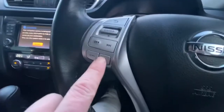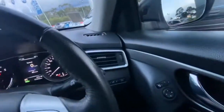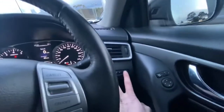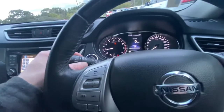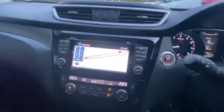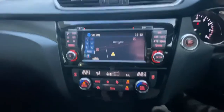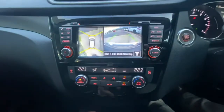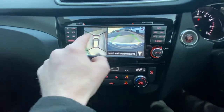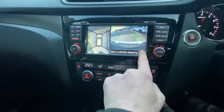Volume over here, you do get twin aircon vents up the front. You can reset your trip computer and change the brightness of the cluster. All your wipers are here as well as an intermittent rear wiper. Turning the lights on — it comes up nice and bright. You do get satellite navigation on this one, and surround view camera that goes right around the car — straight to the front, down the side, under the doors, and the back.